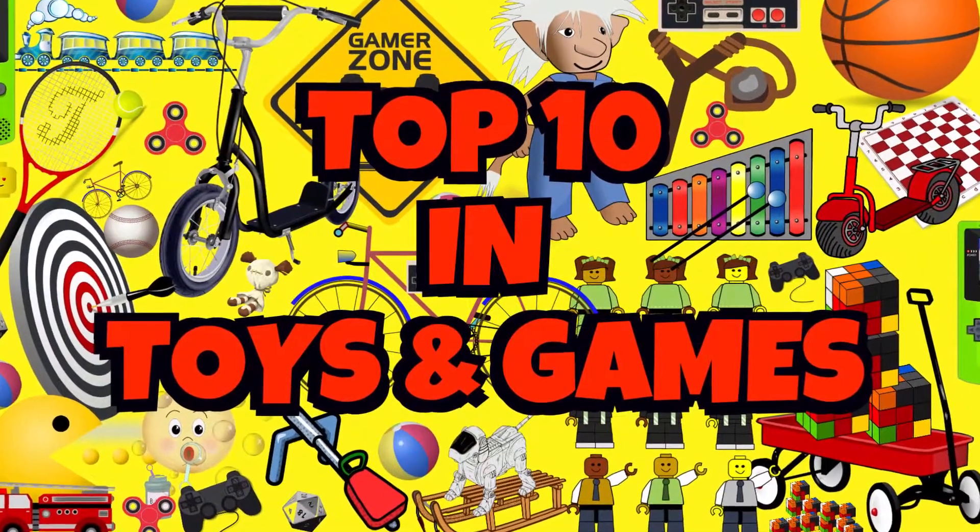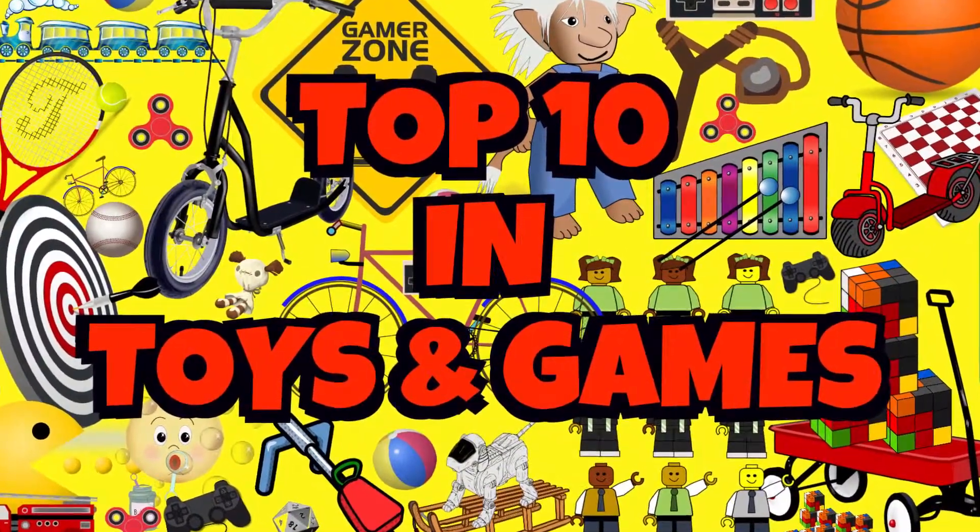Here are the top 10 best-selling items in Toys and Games on Amazon this week.